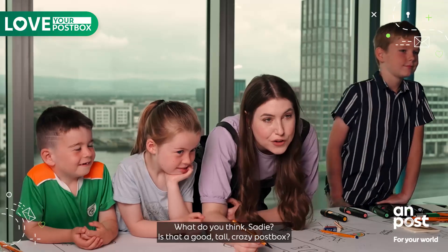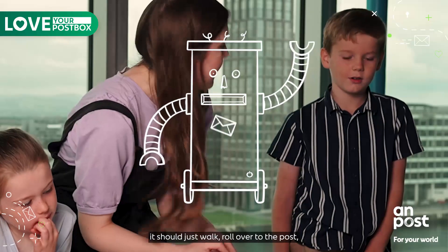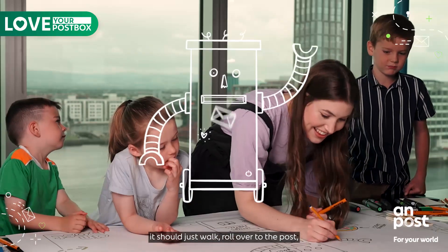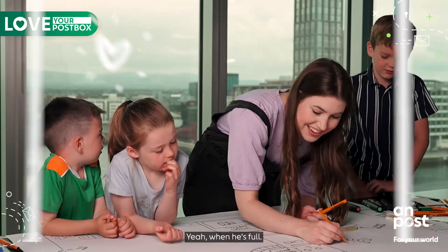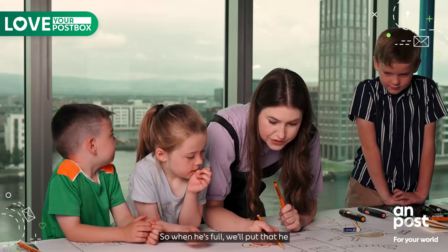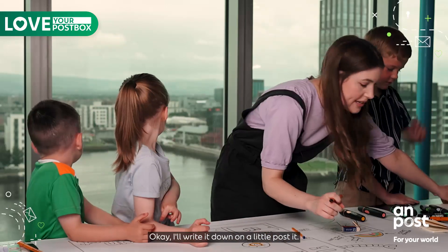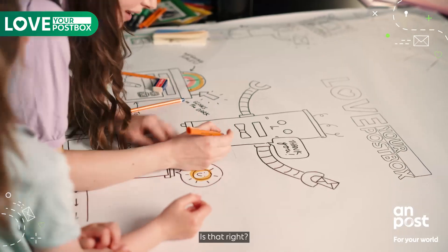What do you think Stevie? Is that a good tall crazy post box? Yeah. I think when it's full it should just roll over to the post office. Yeah, when he's full — that's a great idea. So when he's full we'll put that he... Okay I'll write it down in a little post-it: when he's full he goes to the post office himself. Is that right? Yeah.